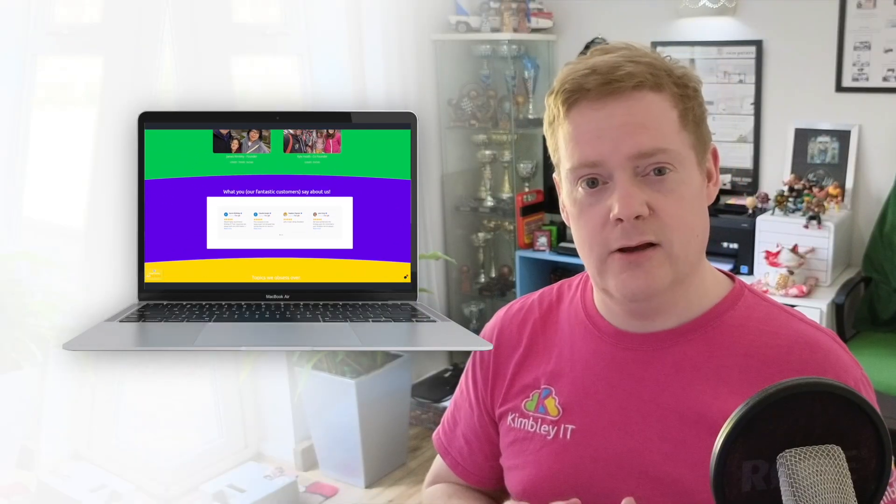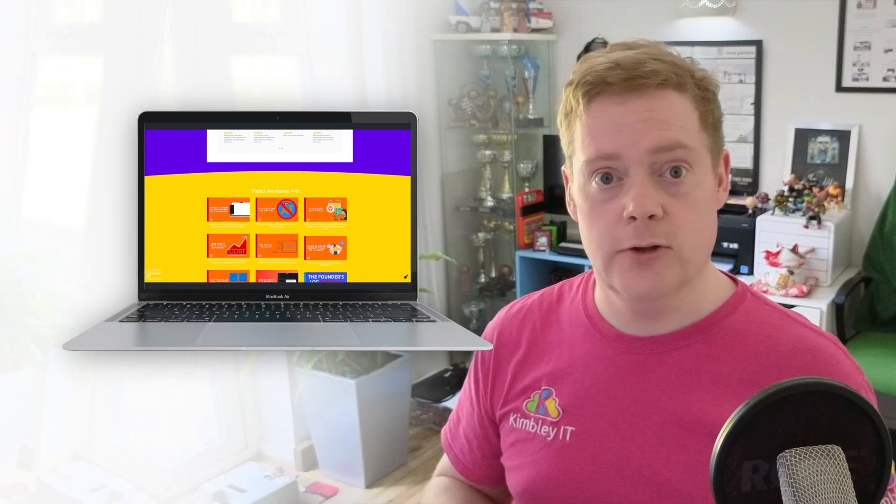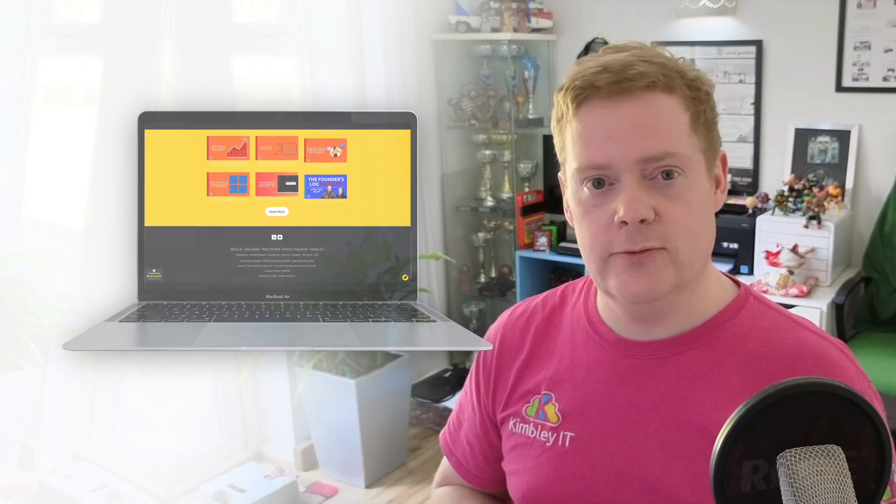I'm James, the founder of Kimberley IT, and we specialize in Google Workspace and IT support and assistance for companies using Google Workspace. If your company's using Google Workspace and you haven't got IT support, give us a shout. We work with scale-up startups and small to mid-sized businesses, and they get so much benefit and save so much time by being shown how to take advantage of all these tools — and it's not just Google Workspace, we can fix that printer that keeps breaking too.